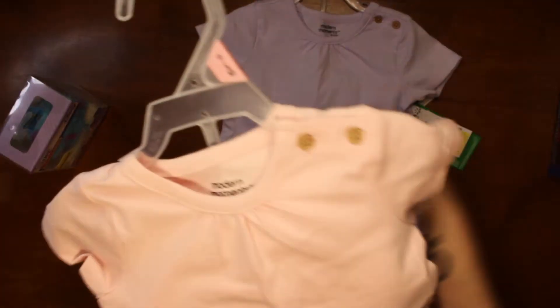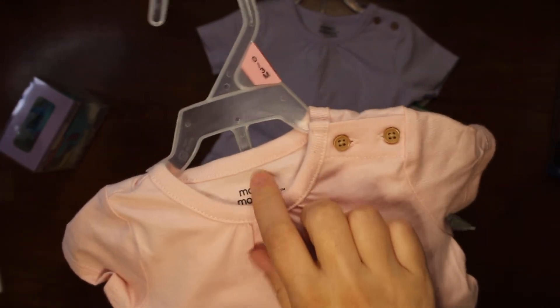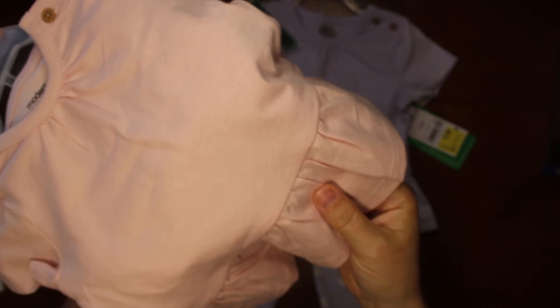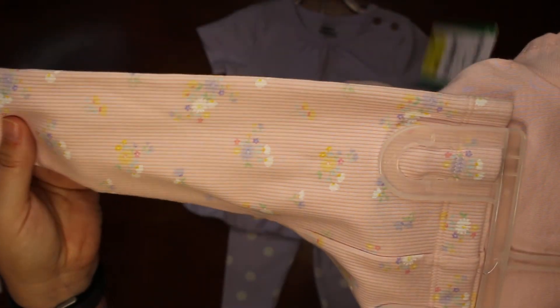And then I also got her one of these. It's zero to three months — it also has the little buttons up top. It's the Modern Moments by Gerber. It has the cute little ruffle and the little pants, and this one has flowers on it.